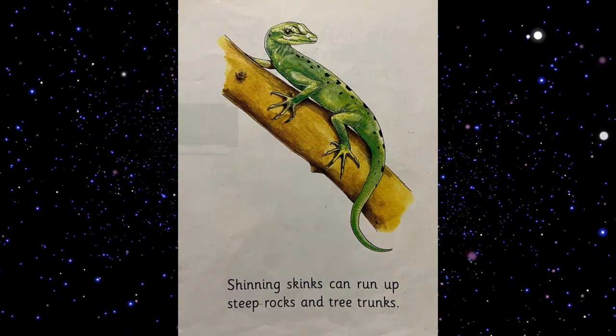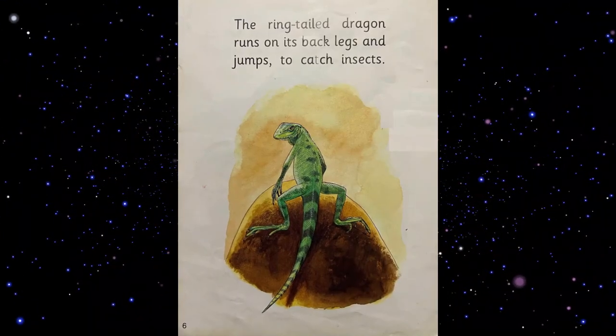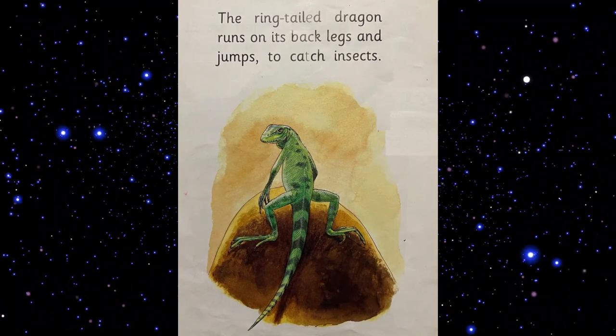Skinks can run up steep rocks and tree trunks. The ring-tailed dragon runs on its back legs and jumps to catch insects.